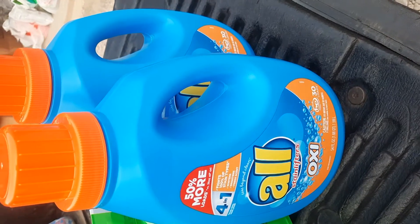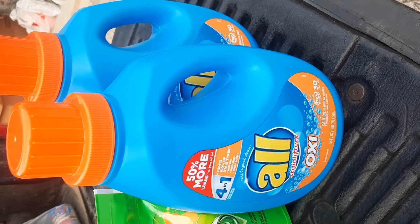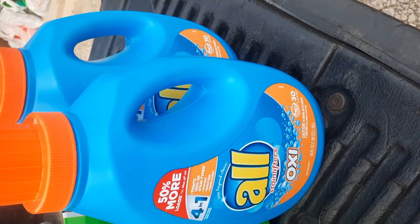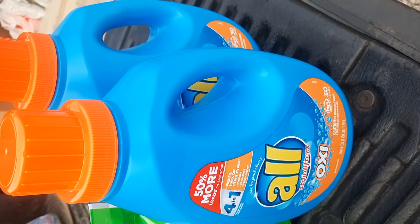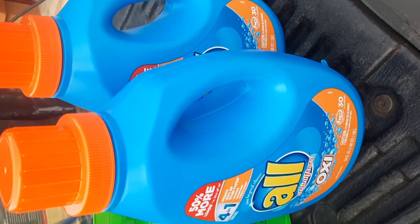The All Detergent — you could either get the Free and Clear, the Oxy, or Snuggle. I had plenty of Snuggle, so I decided to go for the All Detergent. This week it's on sale for $3.95, and the digital coupon is $2 off up to two times, so I grabbed two different bottles of All.